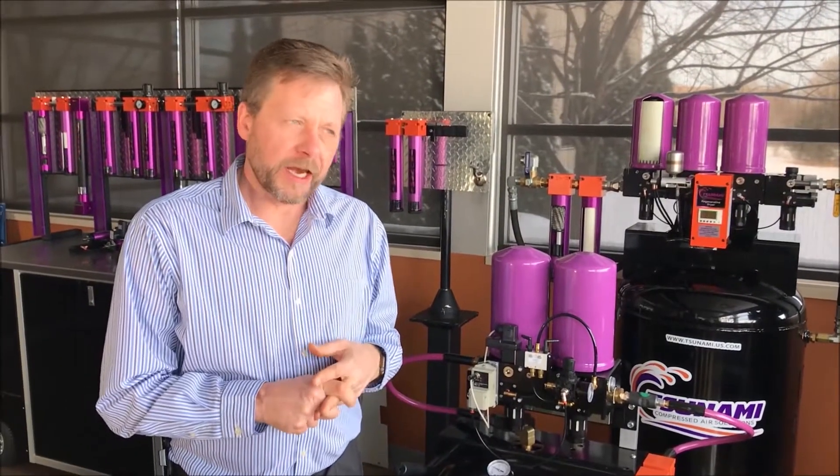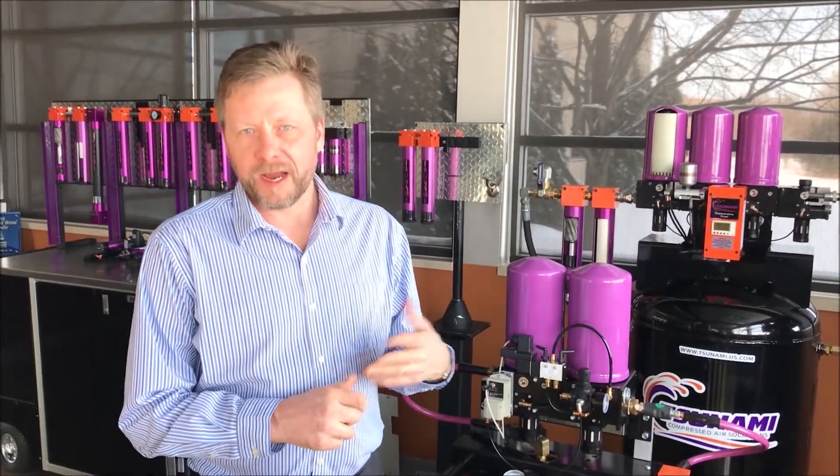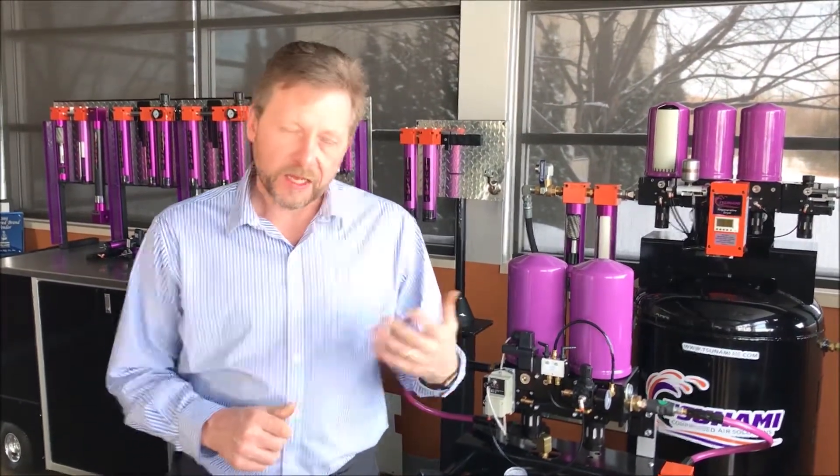Hi, I'm Troy Robbins, Product Manager for Tsunami Compressed Air Solutions and Air System Specialist. I get asked several times a week: how do I determine what kind of air quality my air system has, as well as what do I need to be providing to my application or piece of equipment?